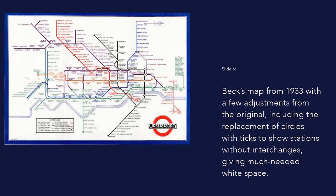In the process of preparing the map for publication, a few adjustments were made. Stations without interchanges were now shown with ticks instead of circles, which helped give the map more white space. Originally distributed in 1933 as a folding pocket card, Beck's map was a clear hit. The original print run of 750,000 was snapped up in a month, requiring a further 100,000 to be printed almost immediately.